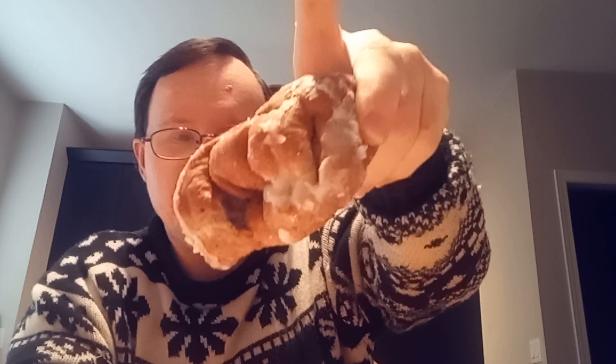Hey guys, I'm here for a snack review. It's the new Tim Hortons blueberry fritter.